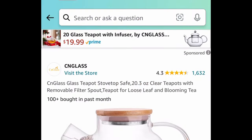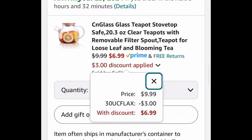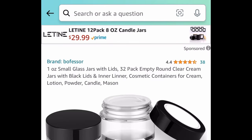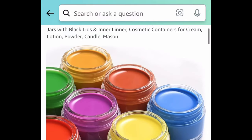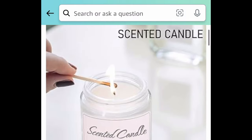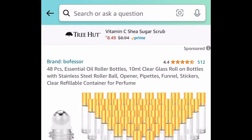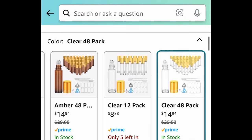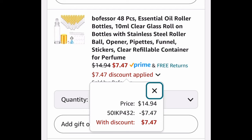Let's start with glass items. Here we have this glass teapot — it's $9.99 and with the code it's going to be $6.99. Next we have these one ounce glass jars that come with their lids, and you're getting 32. These are great for powders, lotion, cosmetics, candles, and even traveling — snag these for only $8.39. Or you can also get these 10 milliliter roller bottles — you're getting 48 of them — and with the code it's only $7.47.